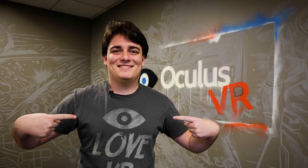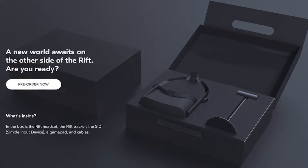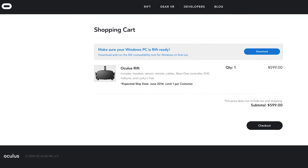Oculus founder Palmer Lucky seems to be having a pretty good day so far. 'We sold through a lot faster than we expected,' he said. 'I can't talk about numbers, but we sold through in 10 minutes — I thought we were going to sell through in a few hours.' The consumer version of the Oculus Rift is now out for pre-order at $599, a price that seems to have caught many people off guard.